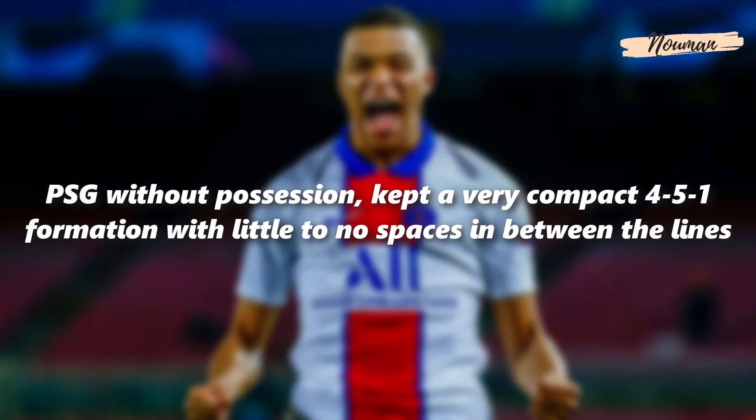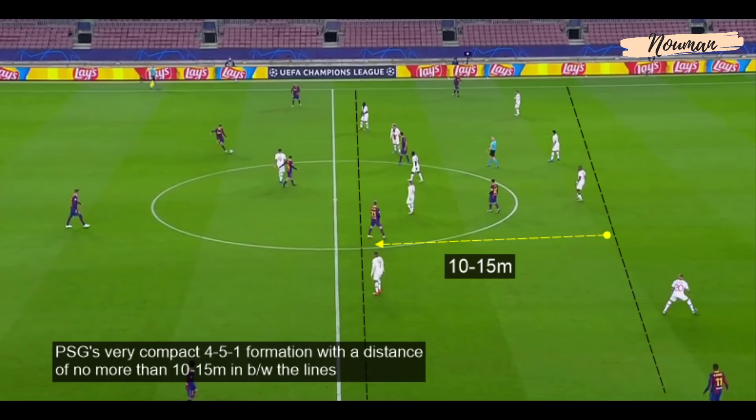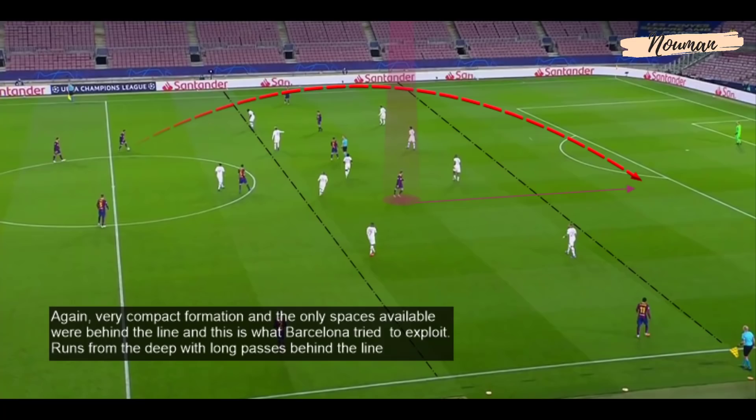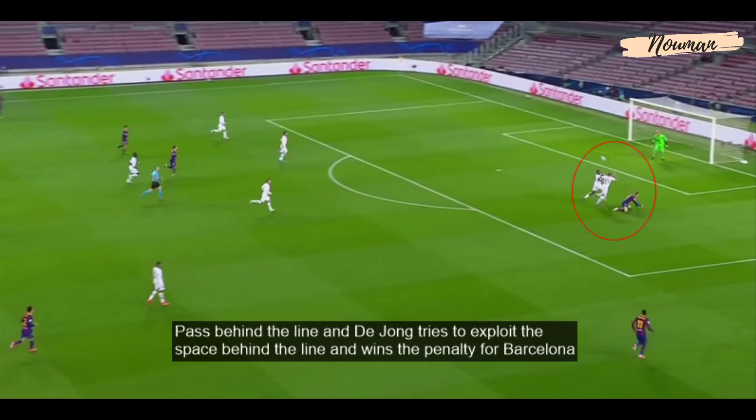PSG without possession kept a very compact 4-5-1 formation with little to no space between the lines — a distance of no more than 10 to 15 meters between the lines. Because of the narrow compactness, Barcelona found it very hard to play through the lines, so the only spaces available were behind PSG's high line. Barcelona tried to exploit this with runs from deep and long passes behind the line. Frankie De Jong tried to exploit the space behind the line and won a penalty for Barcelona.